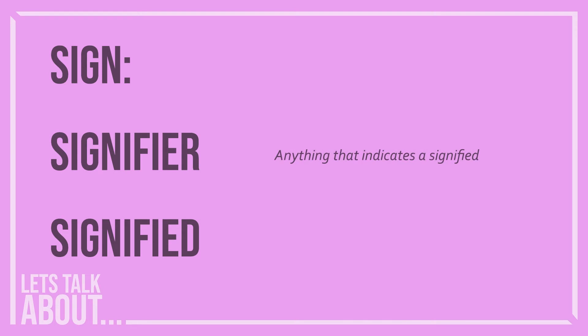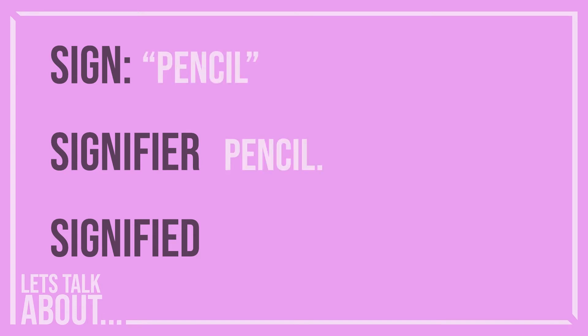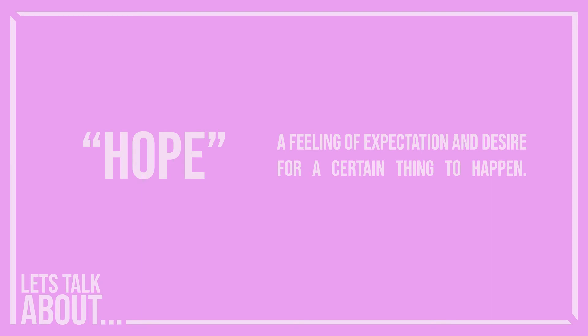Every sign consists of a signifier and a signified. The signifier is something that indicates a signified. The signified stands for a real thing. In language, we use the word pencil as a signifier for our notion of pencil. Signs don't have to be descriptive of a physical thing, however. The word hope indicates a feeling which has a real meaning, even though it doesn't refer to a real object. The key thing to remember is that all signs must reference something else.